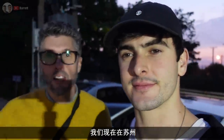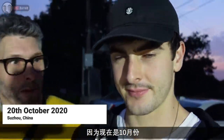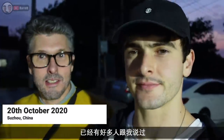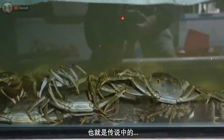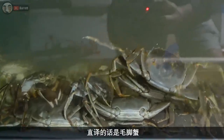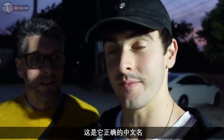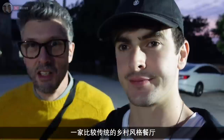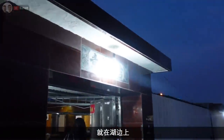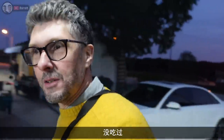We are here in Suzhou, and apparently because it's October we've been told it's the best time to eat hairy crab — the literal translation of Da Zhe Xie, which is the Chinese name for it. We've come to a traditionally country-style restaurant near the lake and we're going to give it a go. Have you had hairy crab before? I haven't, no.